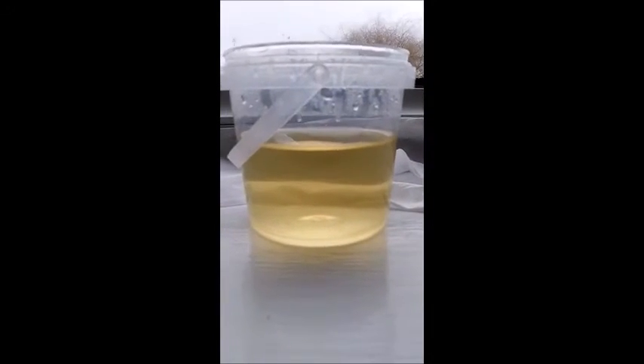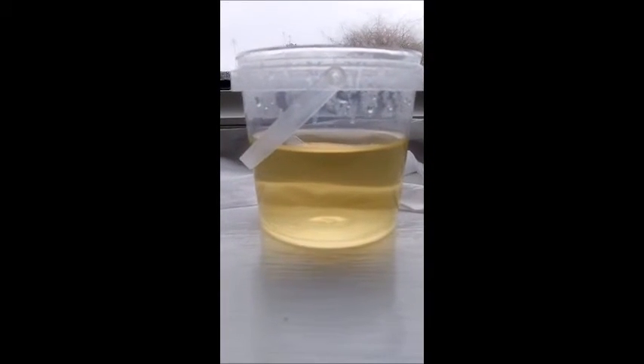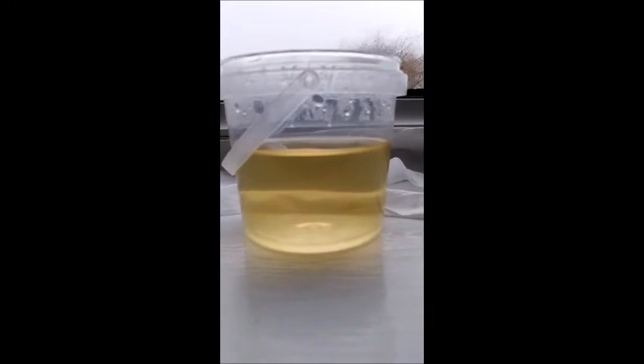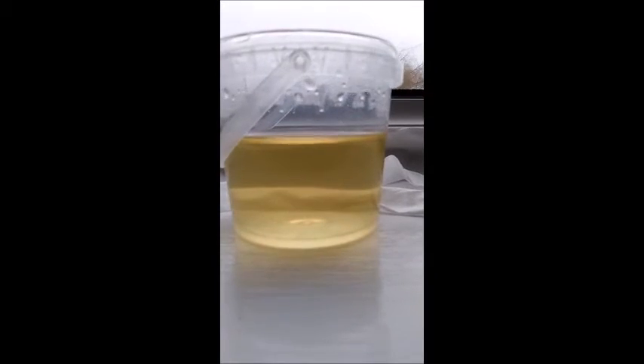Hi guys, this is my filtration test number two — my second one. As you can see, there's no filtration in this one.